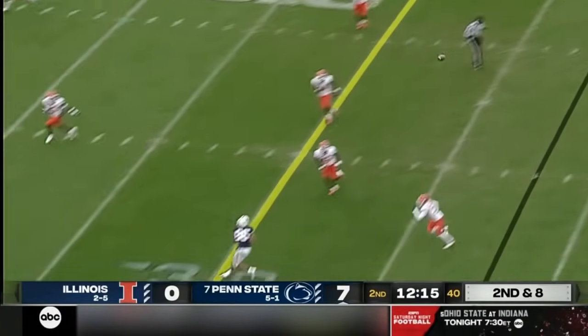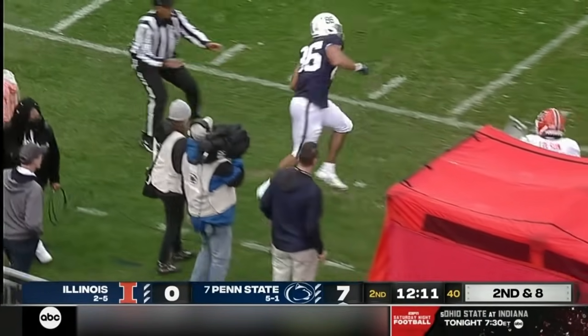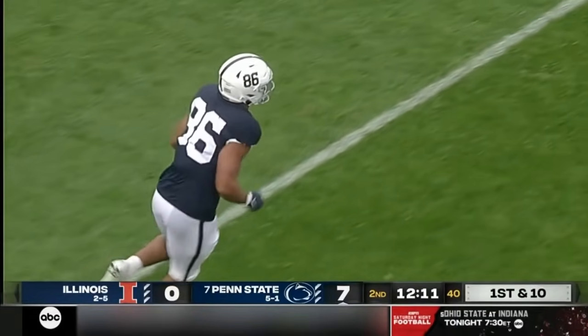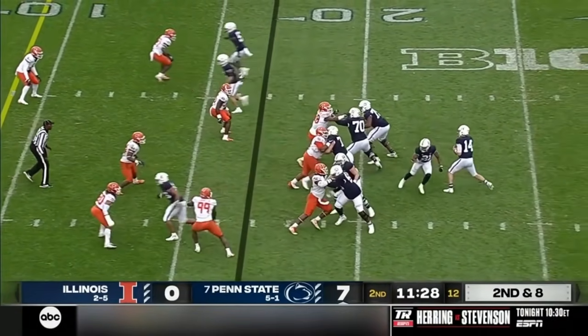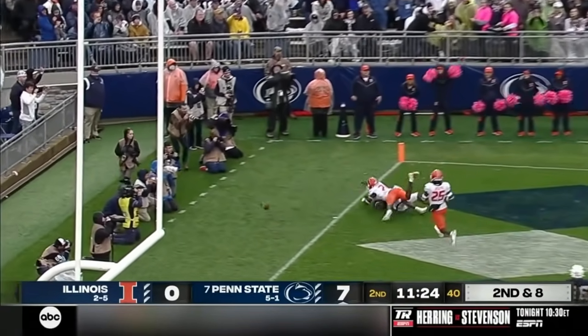Up big by Clifford — long throw to the sideline. Reaching up to haul it in is Brenton Strange, the tight end. He's out of bounds in the red zone. The best way to get complementary parts of their offense. Clifford is going to float one towards the end zone, and that one's broken up.